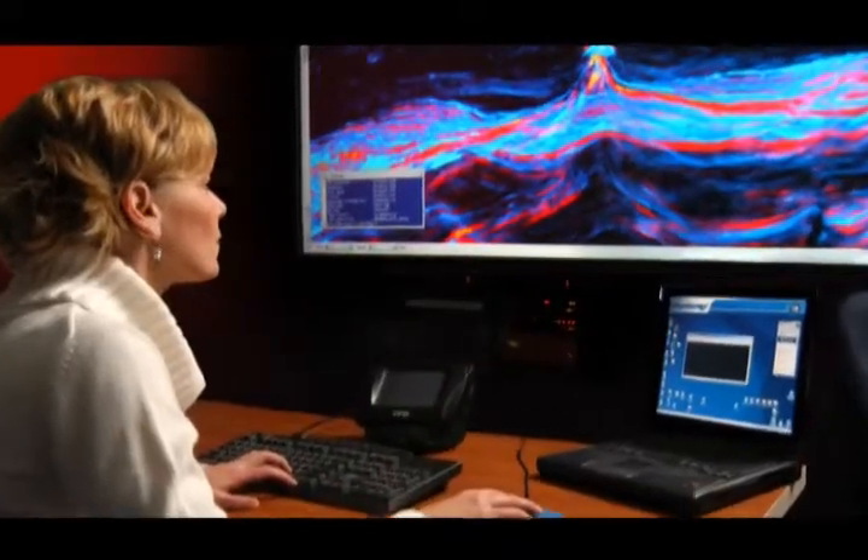At Anadarko, we use the visualization technology that Mechdyne installed for us to do a couple of things. We have two kinds of facilities in the building. The first kind are the smaller rooms that we use for collaboration, where small groups get together and look over the data together.